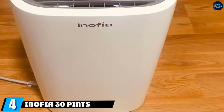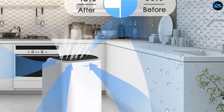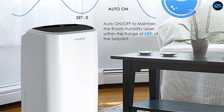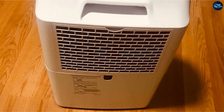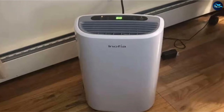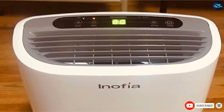Next, at number 4, we have the Inofia 30 Pints Dehumidifiers for Home Basements. Coming at a quite decent price, this device allows you to experience the comfort of a well-humidified room and quietness without costing a fortune. The humidifying capacity of 4 gallons per day is pretty amazing for an affordable device. With only 4 forward buttons, it's simple to adjust the moisture level. The included manual drain allows you to choose between hose drainage or manual removal using a built-in 1.8L water tank. The device only makes noise when the tank is full, so it's extremely quiet. With its smart control, internal tank, and smart timer, this device is great value for the money.